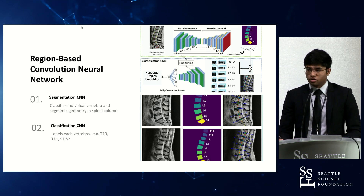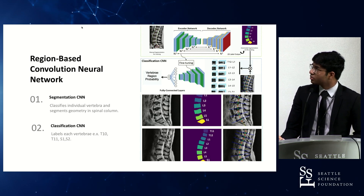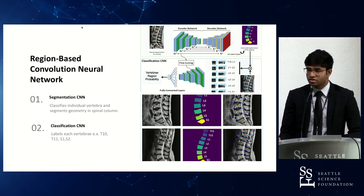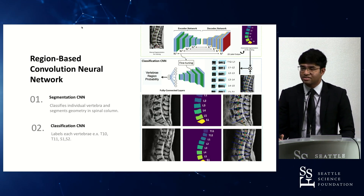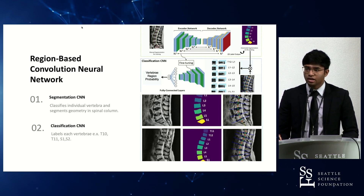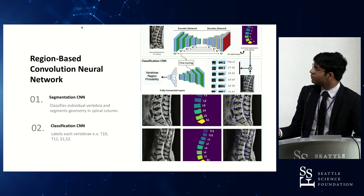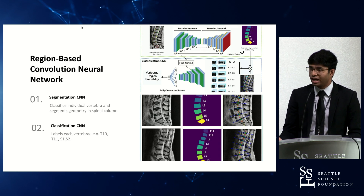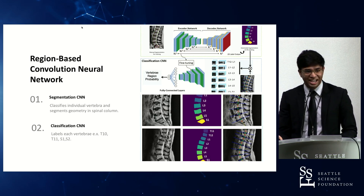This is the region-based convolutional neural network, which estimates the region of probability for where screws would be placed. It looks for a region of probability for each of the given vertebrae and, based off of that, creates the outline for each vertebral body and the disk space in between. Segmentation and classification is done through a convolutional neural network, which then finds fine-tuning probabilities and finally provides an outlook on viable anchor points for each vertebra. This is done in 3D, though for the time being this is the only view available.